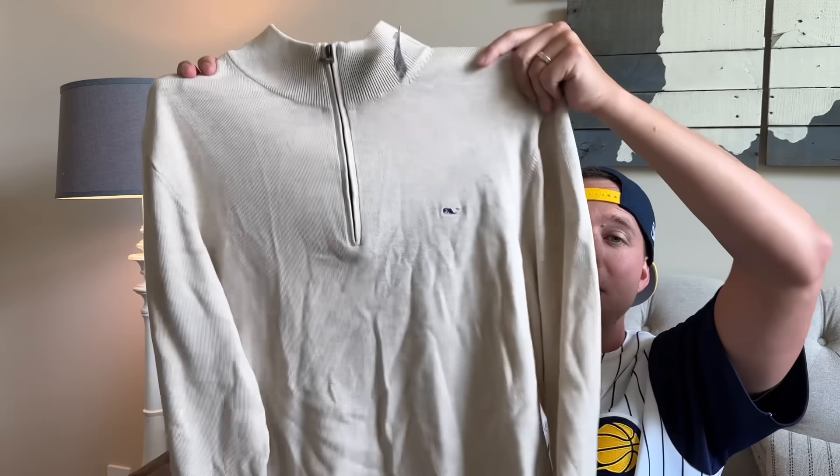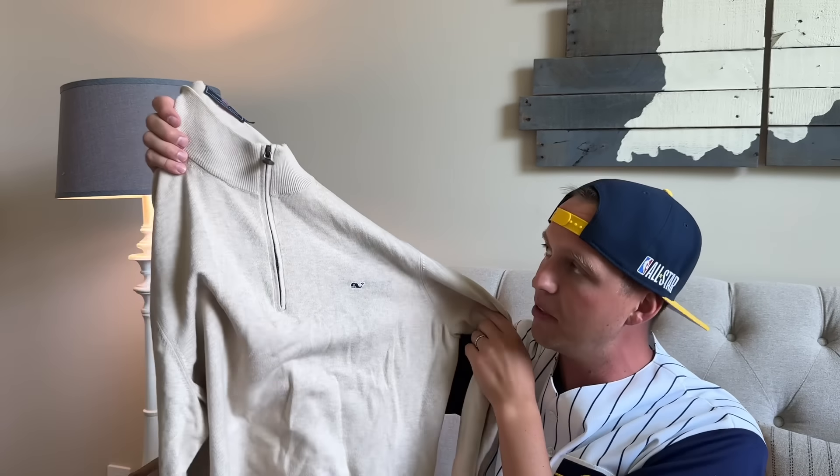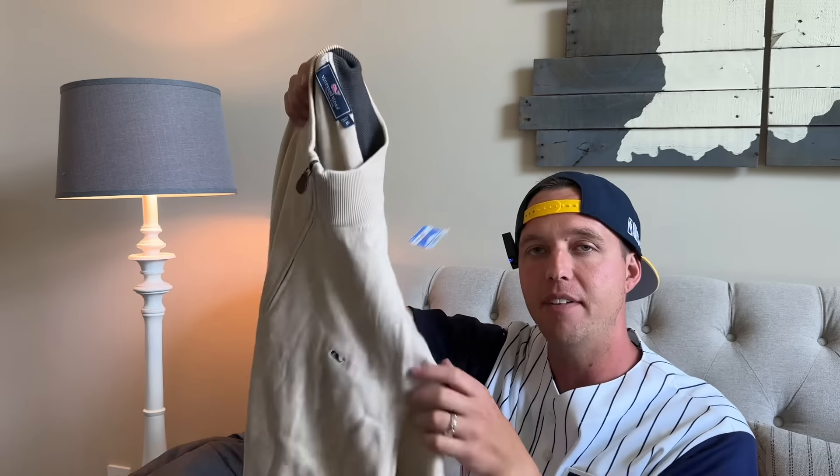This is a bread and butter Vineyard Vines. I don't pick up all Vineyard Vines, but when I find a good condition sweater like this quarter zip for $5 with a little hit on the front, this is an easy $25 plus shipping come fall and winter.